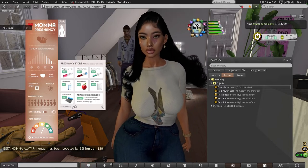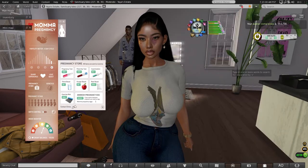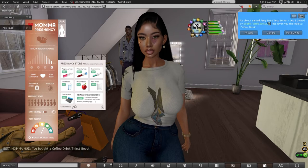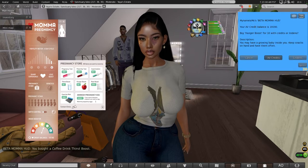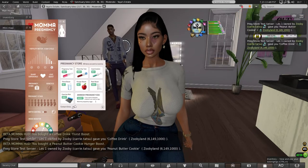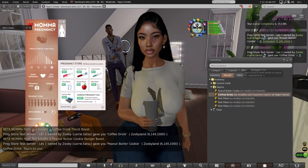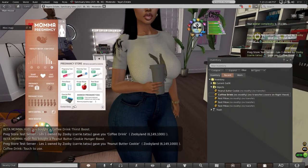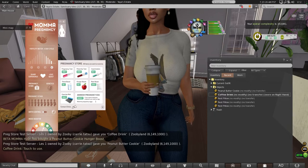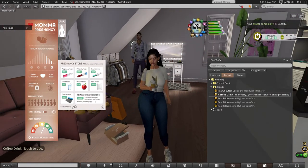I'm gonna go for the gusto one more time — thirst and hunger. Coffee and peanut butter cookie. What I like about these different little attachments they give you for thirst and hunger is that they're actually kind of cute to just walk around and have in your hand. Like this coffee cup is cute.